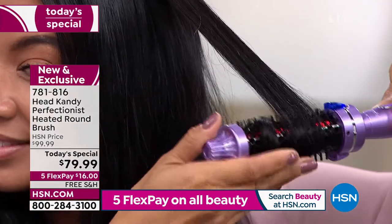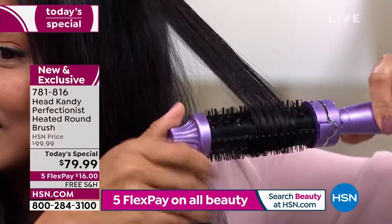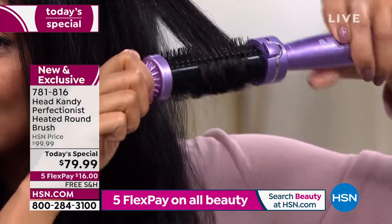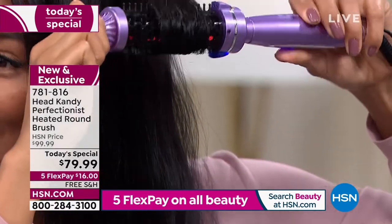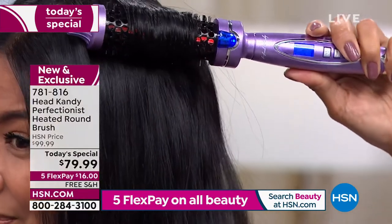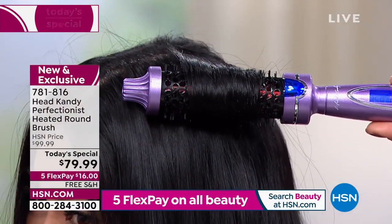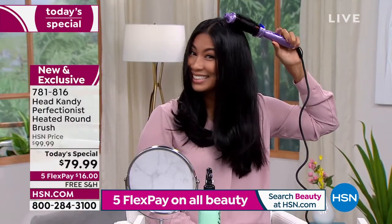We've got a one-day price of $79.99. Just $16 brings it home because all your beauty today only is on five flex pay — the last day. So you're only paying the first $16 on any debit or credit card. We'll ship it out to you, and you're never going to have a bad hair day again. If you can brush your hair, you can get results like these.